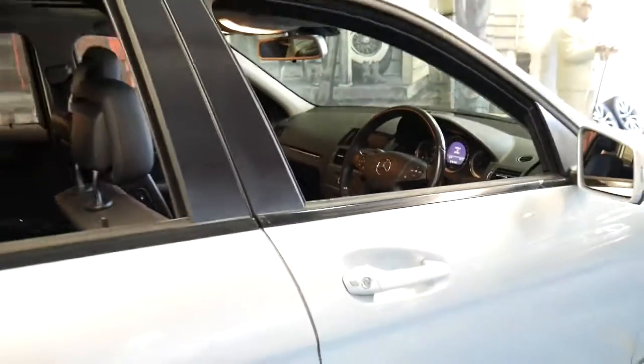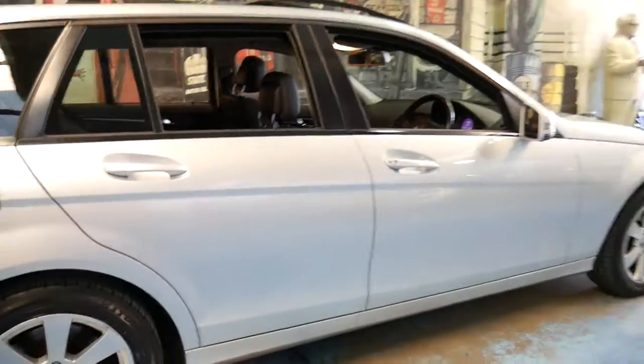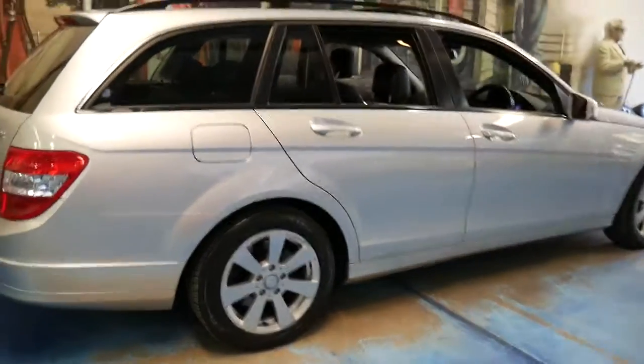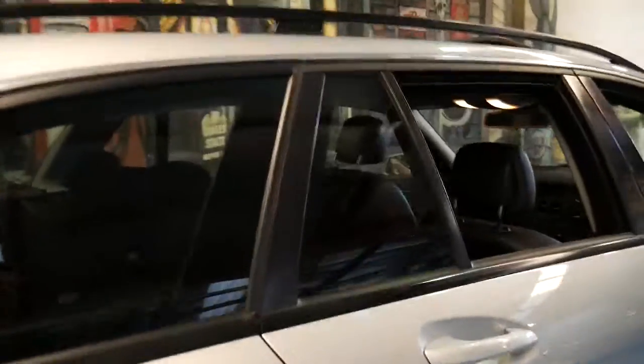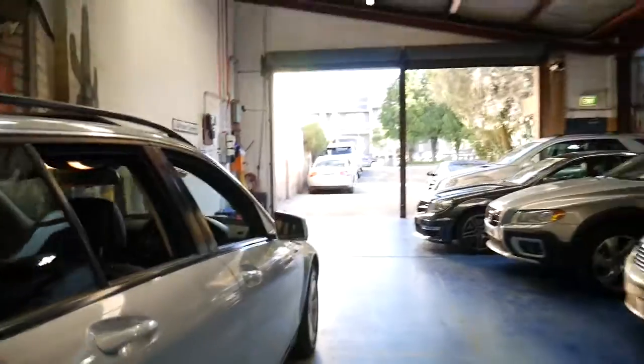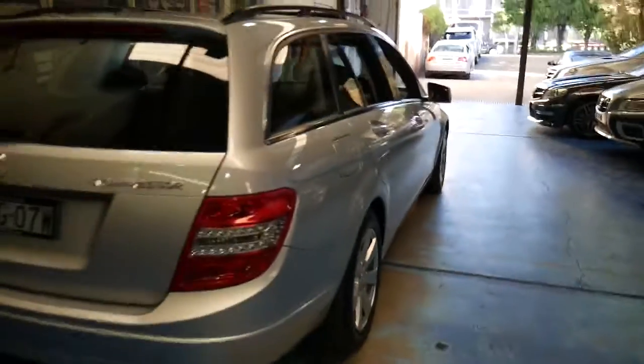All very expensive options when new. It's silver with black interior and this car is in particularly good condition — it's been very well looked after and maintained. It also has two remote keys, which sounds perfectly normal, but they do get lost over the years, especially with family cars.